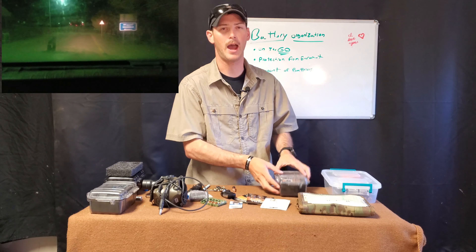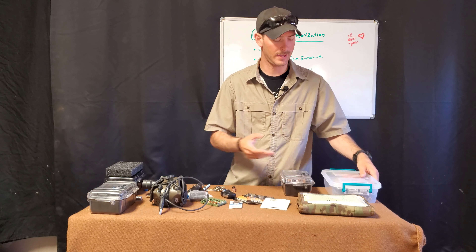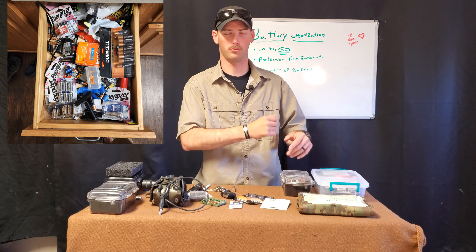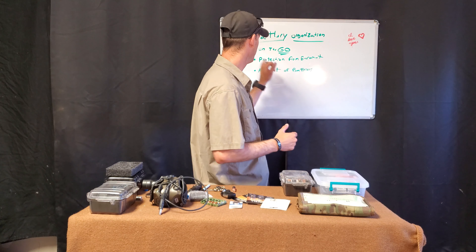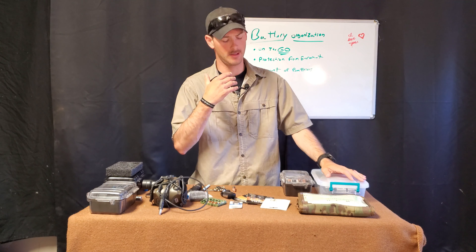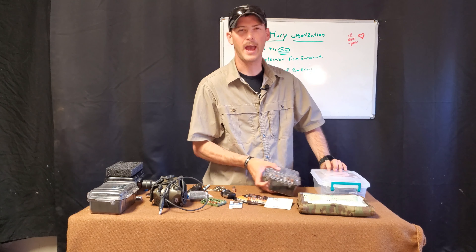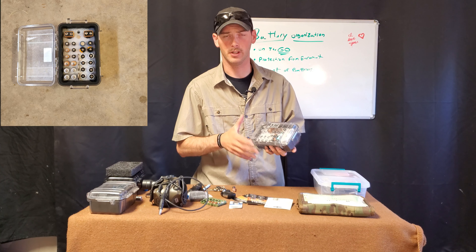All of us probably have a junk drawer or random box filled with miscellaneous batteries somewhere, but that doesn't really do you any good when you're on the move. The question is: how do I take batteries with me? You're probably just going to reach your hand in and grab some — if you even remember.